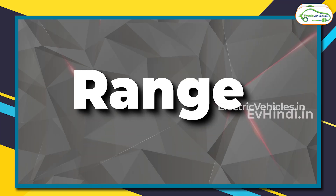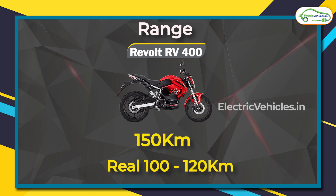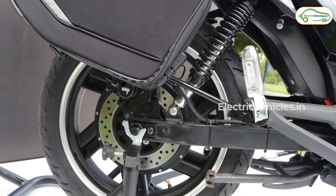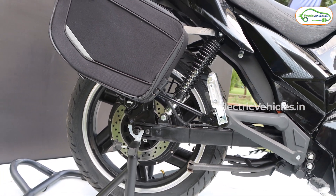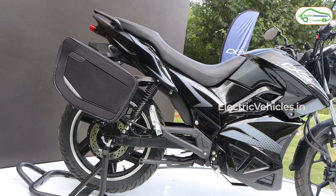The most important parameter first, which is the range. The RV 400 has a claimed range of 150 kilometers, but users are reporting a real-life range of 100 to 120 kilometers with ease. As for the Hop Oxo, it claims a real-life range of 150 kilometers. It has not come to the hands of users yet, so we cannot verify, but if we take the company's word for it, 150 kilometers of real range is what they have claimed.